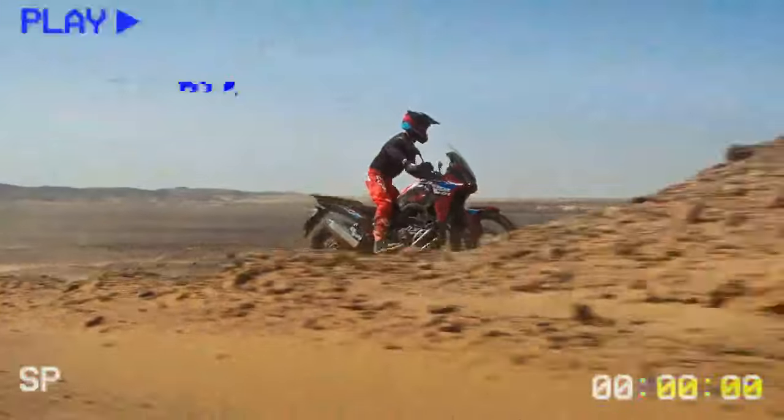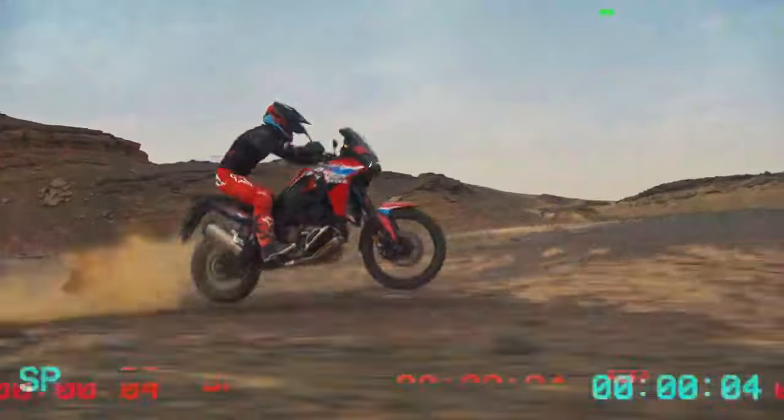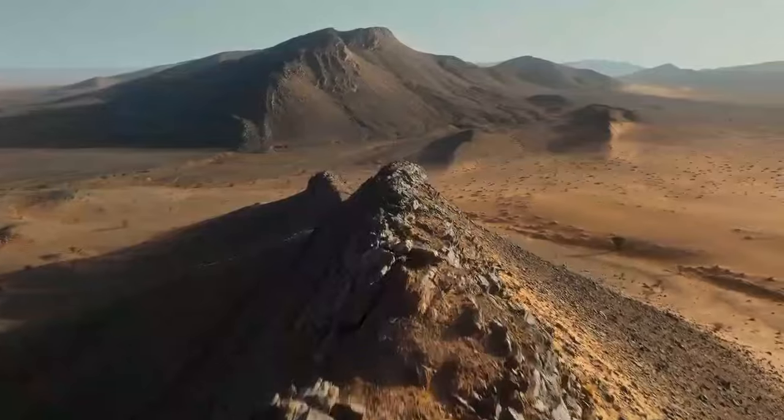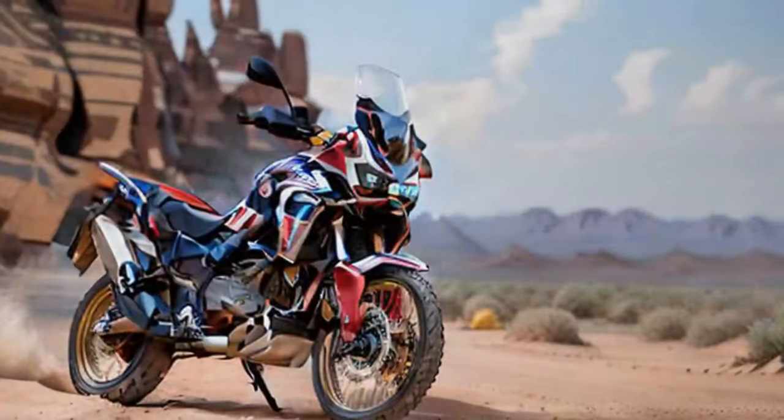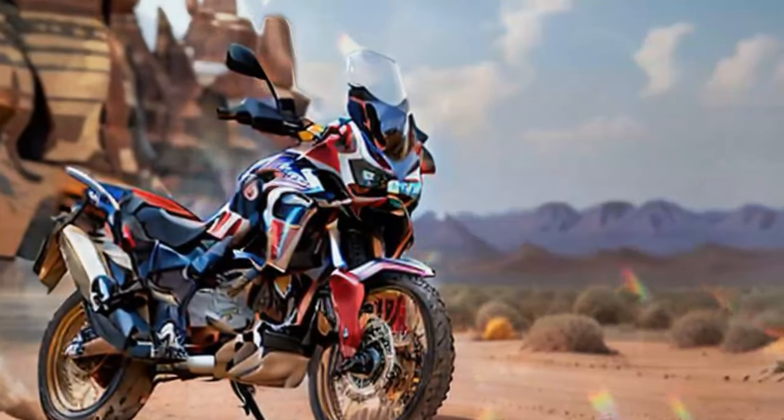Since bringing the bike back to Colorado I've added another 600 miles and am getting a clear sense of the upgrades we want to make. The aim isn't to transform it into a dedicated off-road machine or a road-oriented tourer — rather, we want to enhance its versatility in both areas while preserving its balance and character.